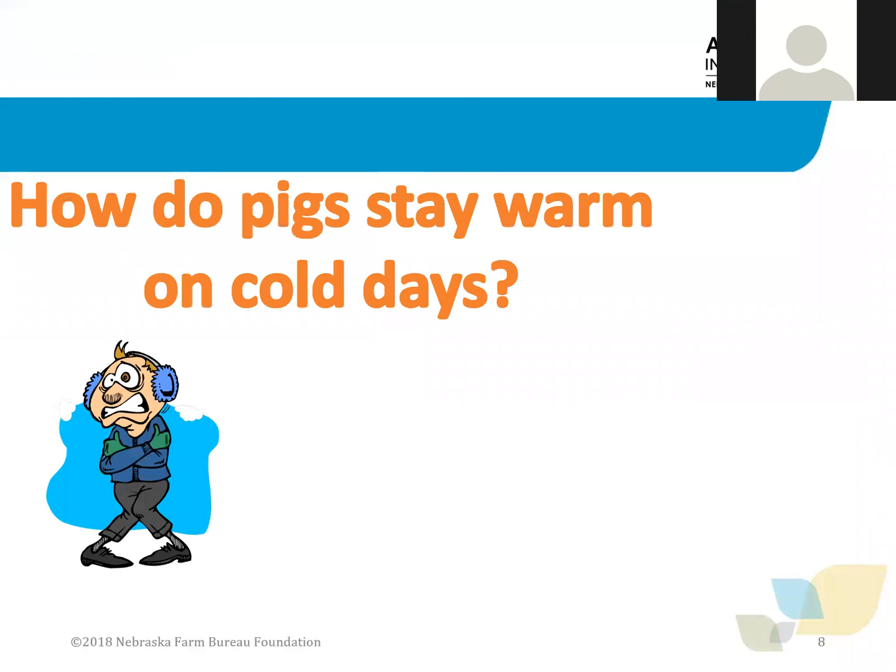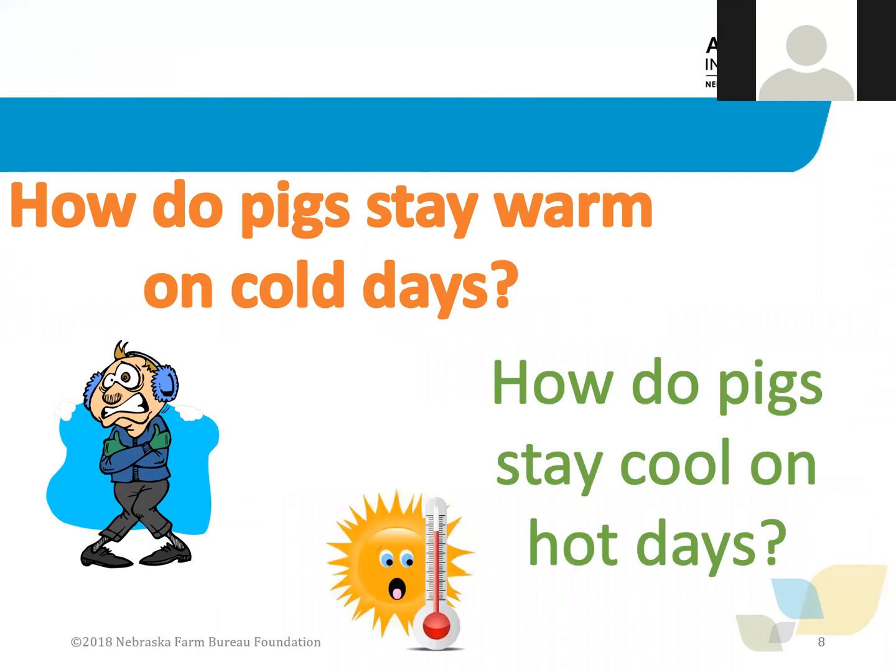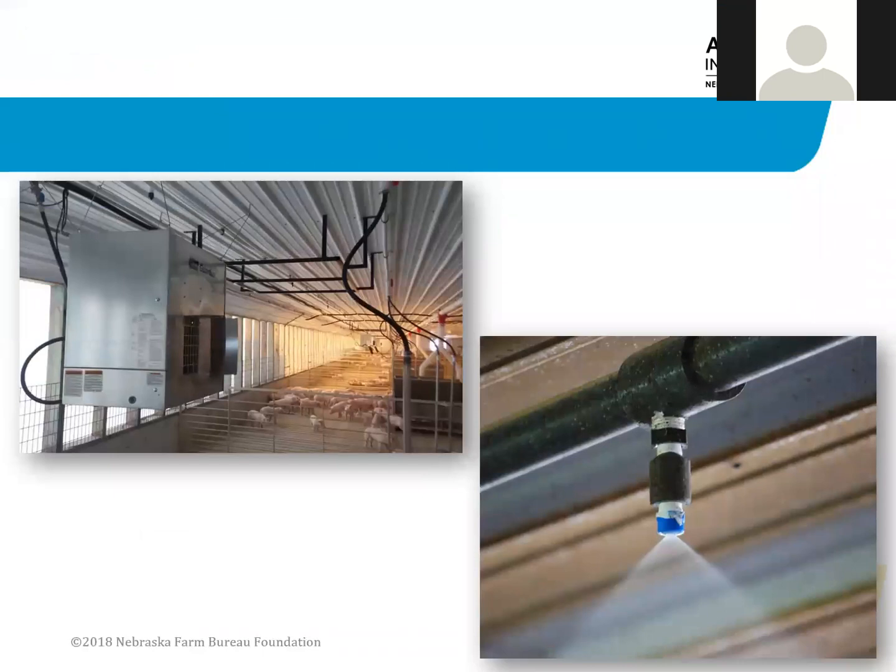How do pigs stay warm on cold days? How do pigs stay cool on hot days? Computer technology is used to help control the temperature. Heaters are used to help the pigs stay warm. Today it is 90 degrees in the barn. We use fans and misters to help them stay cool in the summer. The barn also protects the pigs from outside heat because pigs can get sunburned. Providing shade for pigs is an important part of keeping them healthy and safe.